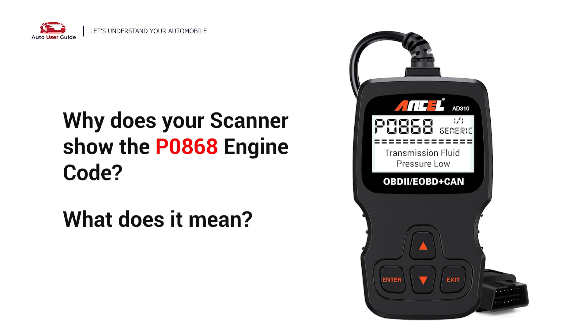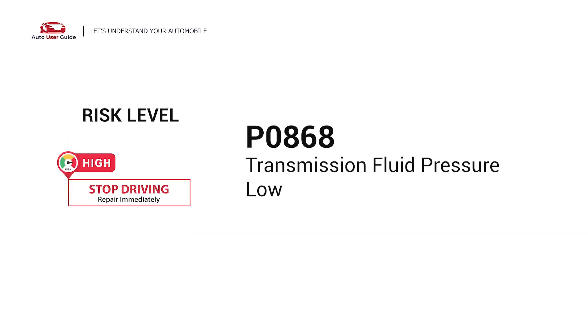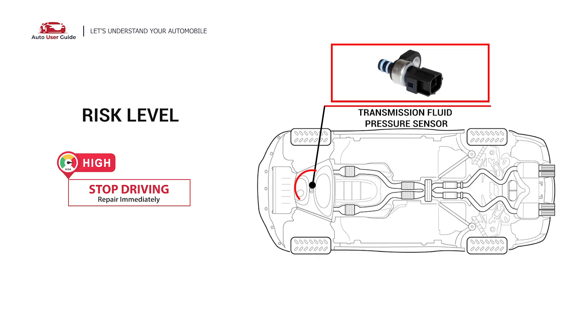Why does your scanner show the P0868 engine code? What does it mean? P0868 is a diagnostic trouble code that stands for Transmission Fluid Pressure Sensor Low. It indicates that the PCM has detected that the pressure of the transmission fluid is either too high or too low.